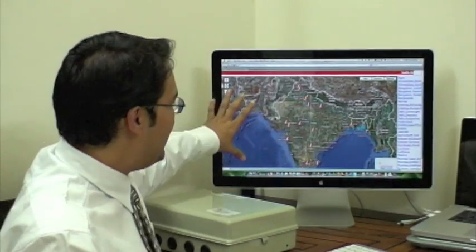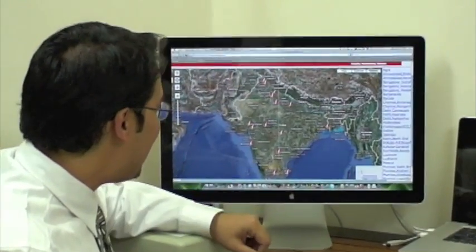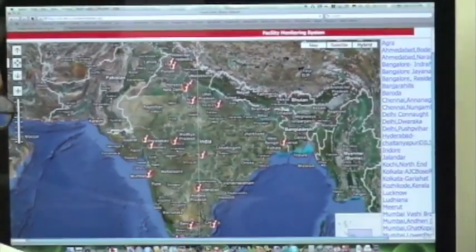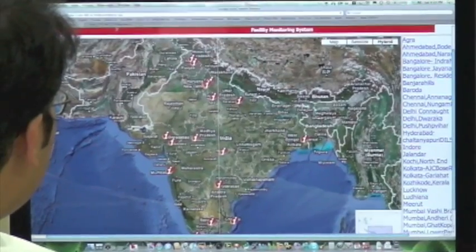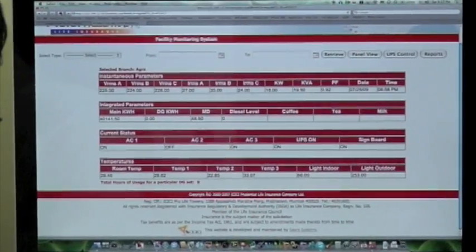We have incorporated Google Earth into LabVIEW 8.6 via ASP.NET, and the entire facilities across India are displayed here. Once you click on a particular facility, you get the instantaneous real-time parameters of that facility.